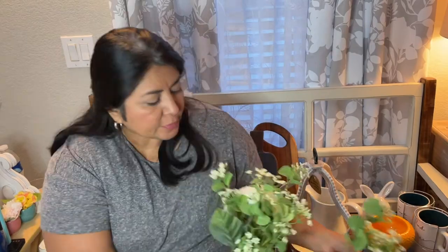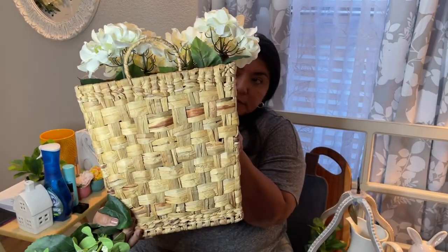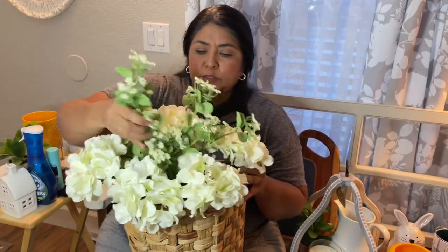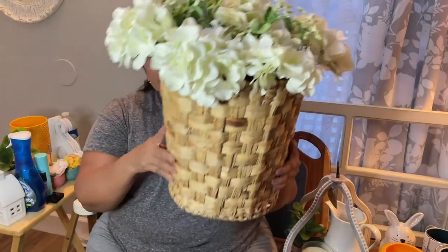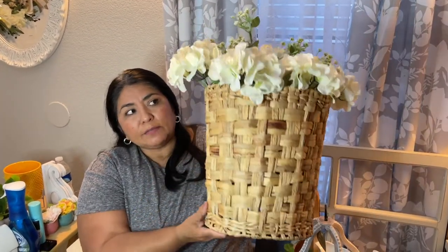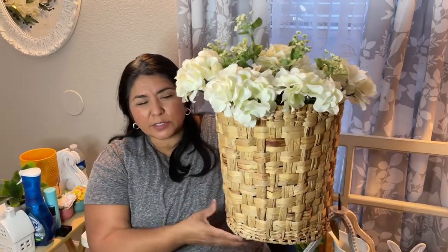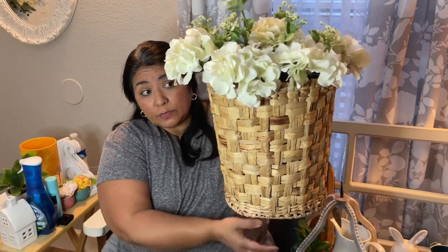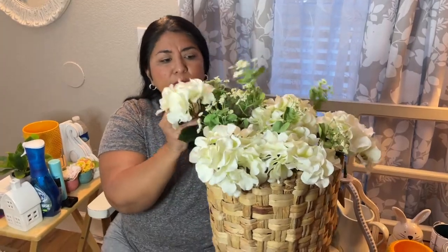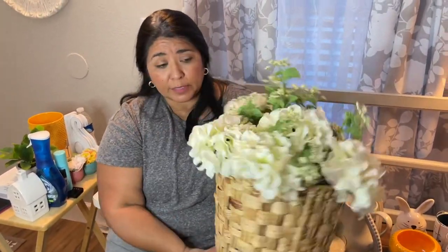Speaking of baskets — let's transition to wall baskets. Kirklands is putting out these wonderful baskets that have a hanger on the back. I'm going to display these flowers in them and hang them on my barn door in my bedroom. These baskets are big enough to hold an arrangement, and they're completely flat on the bottom, so if you have a corner that needs a little warmth, you can sit this on the floor. It's nice and tall and doesn't stick out far. You could also put it on the floor with a throw blanket or two — super cute.